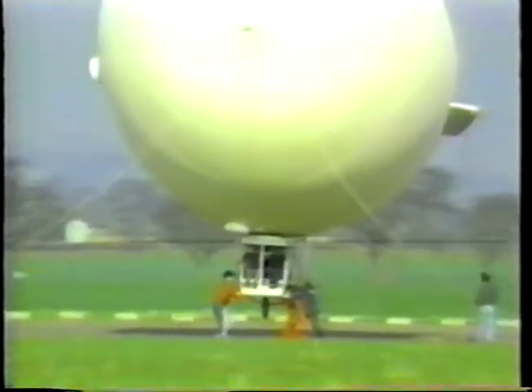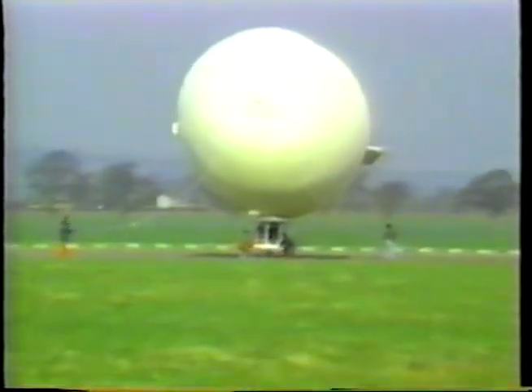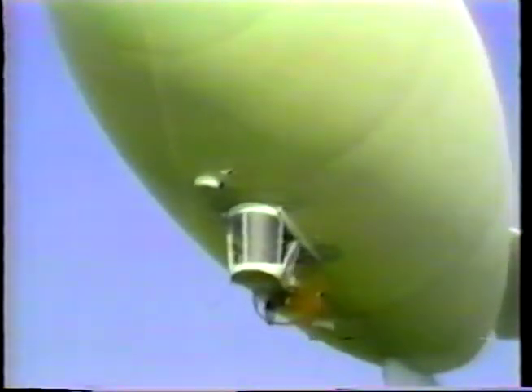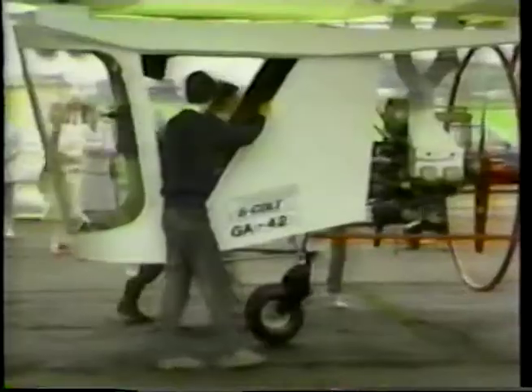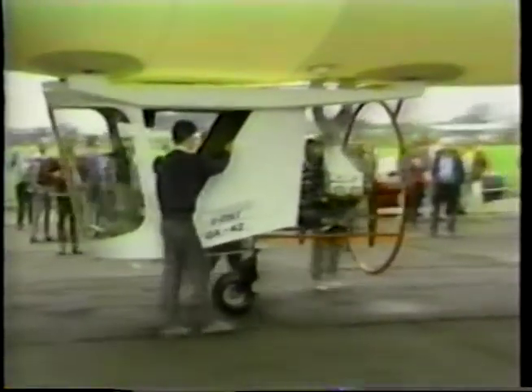One of the smallest airships flying is the GA-42, built by Thunder and Colt of Great Britain. This ship accommodates a pilot and one passenger and is certified for single pilot operation. The GA-42 employs a simple fly-by-wire flight control system and is powered by a Continental O-200B engine.